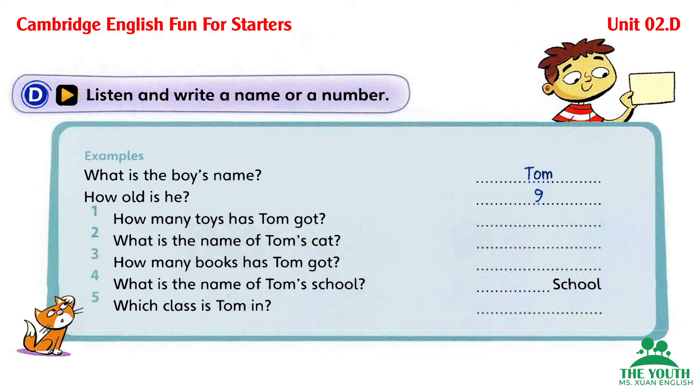Three. How many books has Tom got? He's got five books. How many? He's got five books.